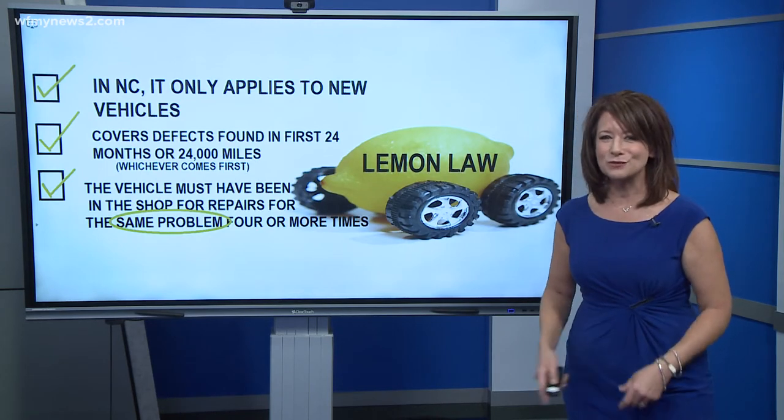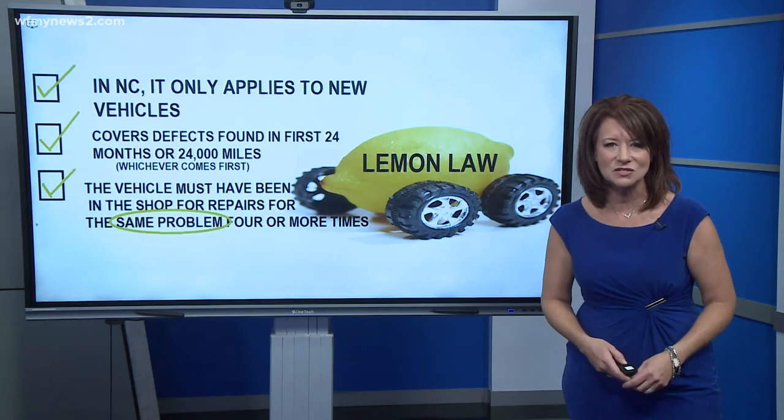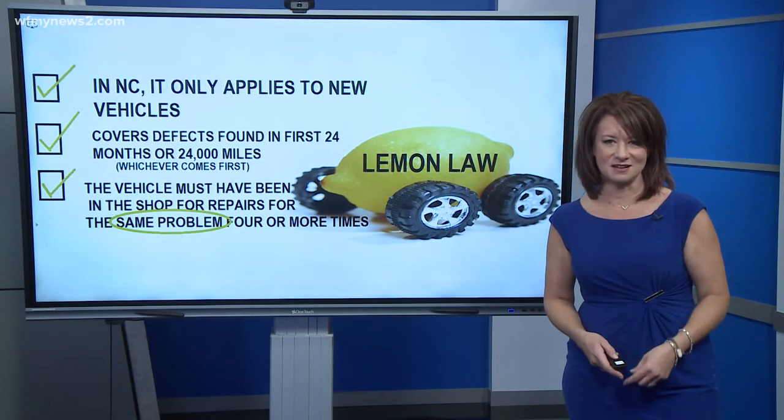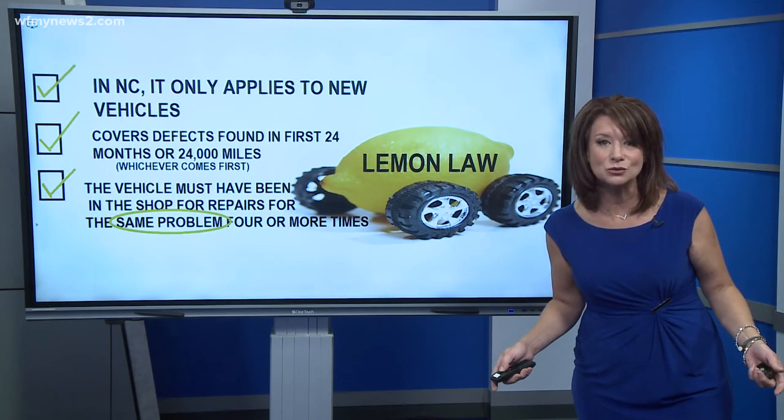A lot of folks, though, they just get frustrated with the time-consuming process, and instead they choose to sell the car to someone else. And then you get stuck with the lemon and no protections, because it is now considered a used car.